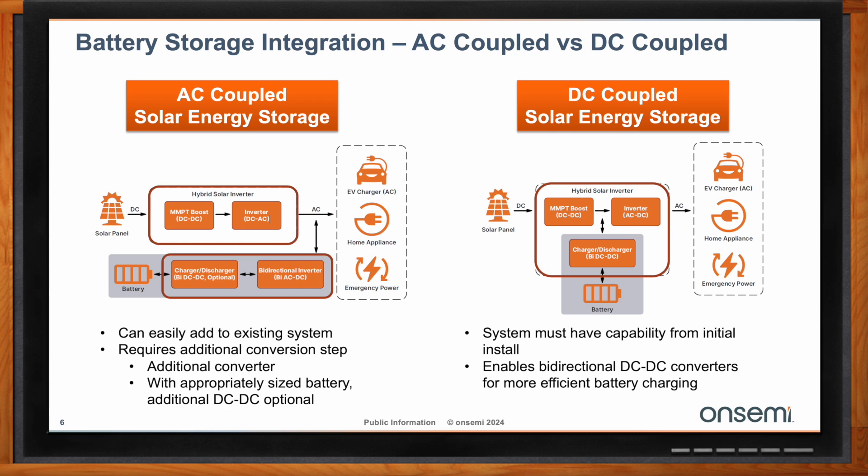There is a trade-off. With AC-coupled systems, as shown in the figures on the left, you have two inverter blocks — one inside the hybrid solar inverter to AC output, and a secondary bidirectional inverter block connecting your energy storage system to that same AC mains line. So you have two inverters, typically requiring more conversion steps. However, you can typically add more capacity later on. With DC-coupled systems, you only have that one inverter block, saving cost, but these systems typically cost more up front since all battery storage capacity must be installed at the outset.